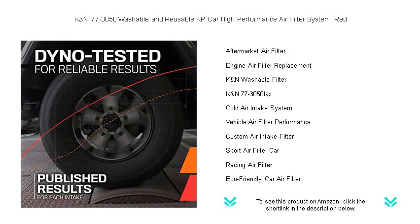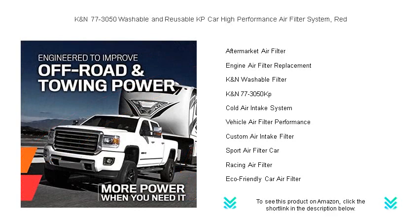Engineered to fit perfectly, installation is a breeze, leaving you more time to enjoy the open road. Feel the difference with every drive — experience the invigorating throttle response and enjoy the satisfaction of a sound investment.